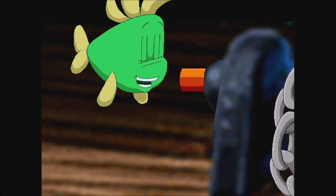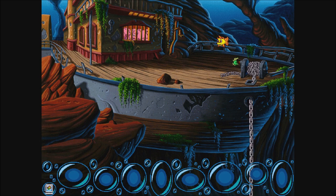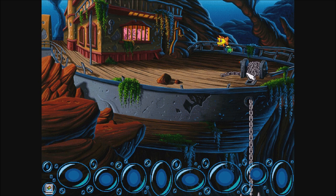I wonder what this does? That anchor looks really heavy. I'll bet that weighs six tons. What does that mean? That means it's really heavy.